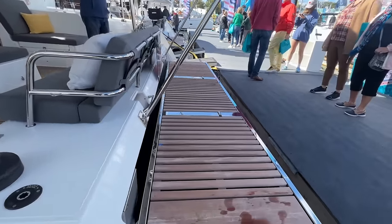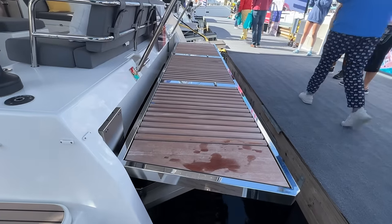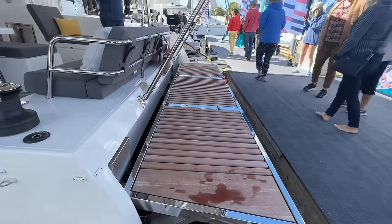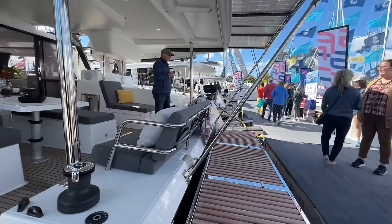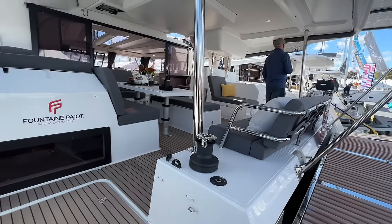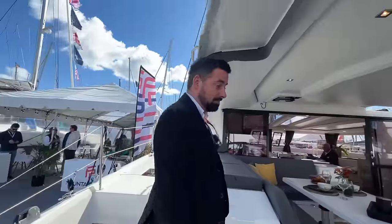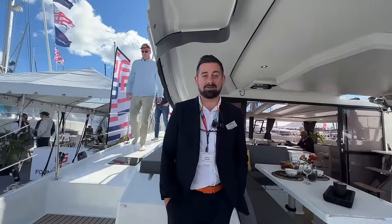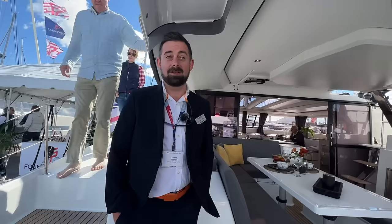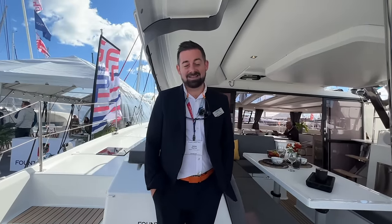On this boat we have the hydraulic platform. You have the option for hydraulic davits or electric davits. Personally I prefer the hydraulic platform — there are pros and cons to both, but for divers or people that are going to be on anchorage for a long time, I think the hydraulic platform adds enough value to be worth the extra price and the extra weight.